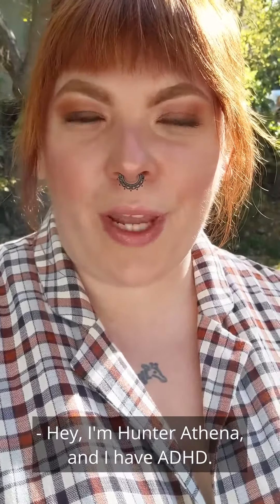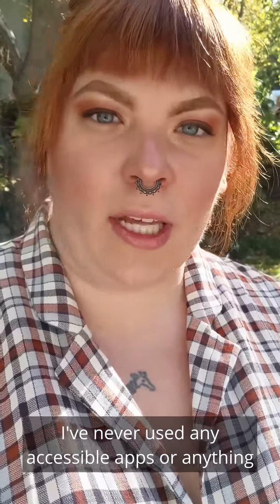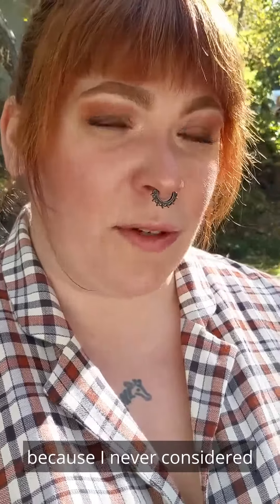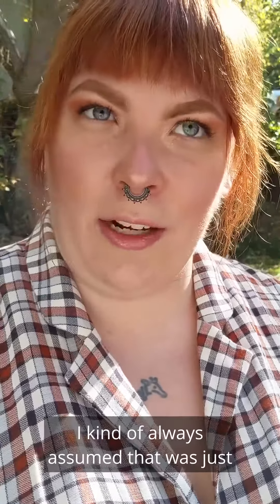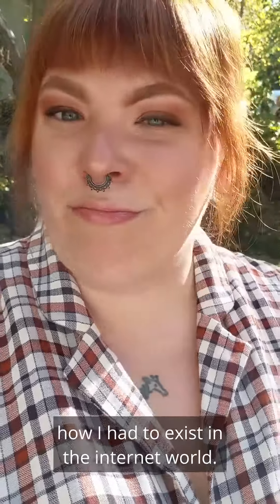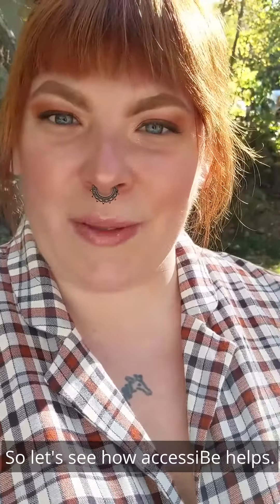I'm Hunter Athena and I have ADHD. I've never used any accessible apps or anything to make websites more accessible for me, because I never considered that they could be made accessible for ADHD. I kind of always assumed that was just how I had to exist in the internet world. So let's see how accessibility helps.